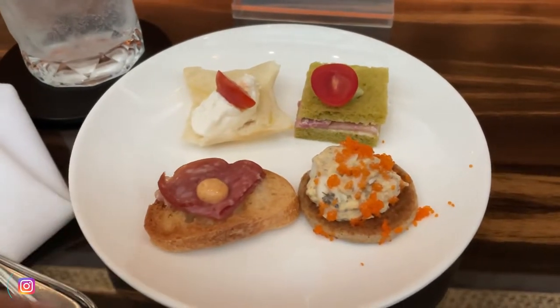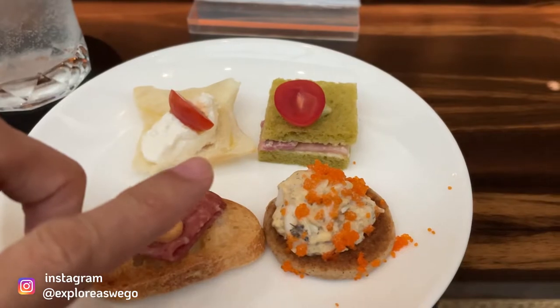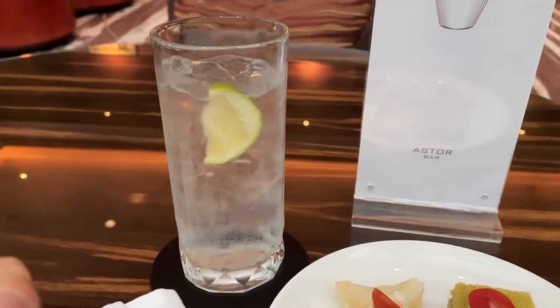So for the aperitivo, we have pork salami, ricotta cheese, beef sandwich, and egg mayo. And I got myself a gin and tonic.